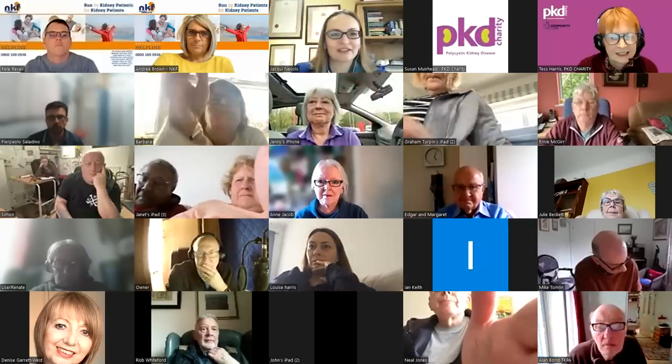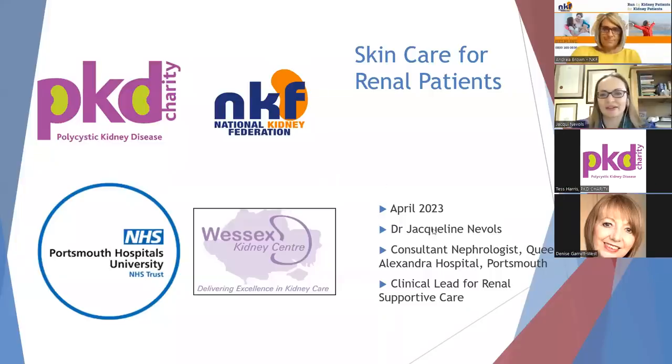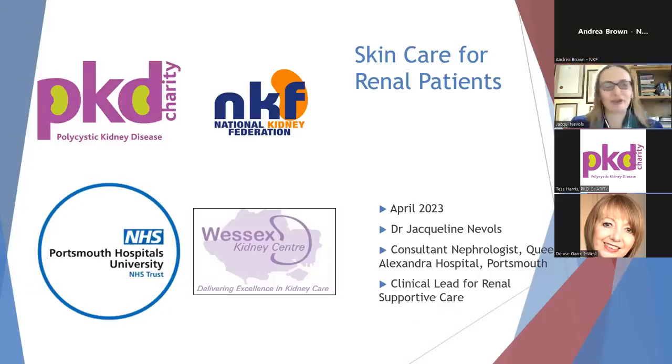Good evening, everybody. I'm just going to share my screen in the hope that you'll be able to see my slides. If the admin team can give me a quick thumbs up to make sure that you can see what I can see. Fantastic, that's great. Thank you very much indeed for the very kind introduction. It's nice to see so many people joining the presentation and I hope it will be useful for you.